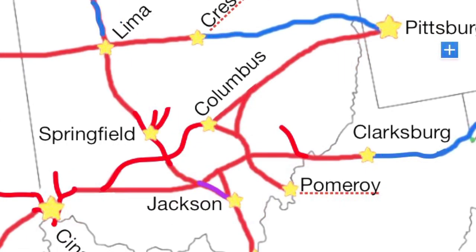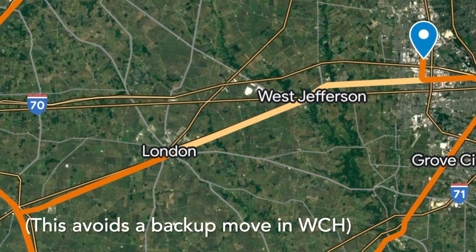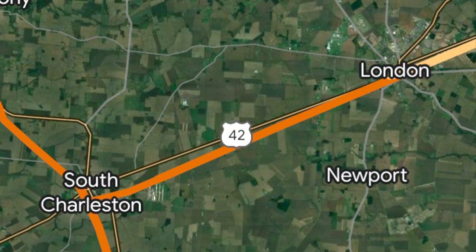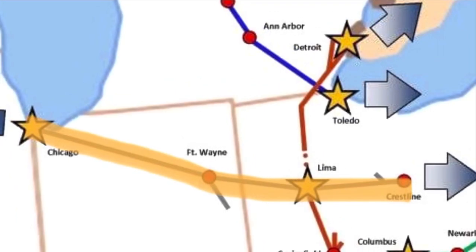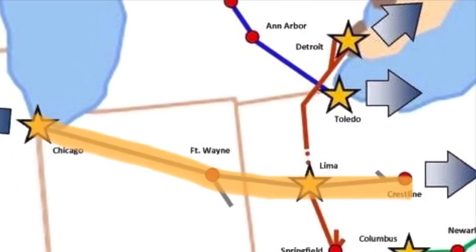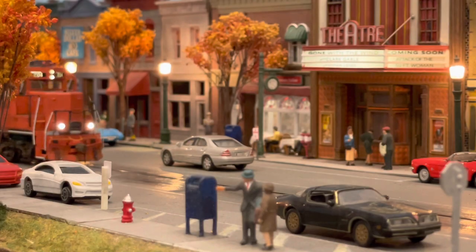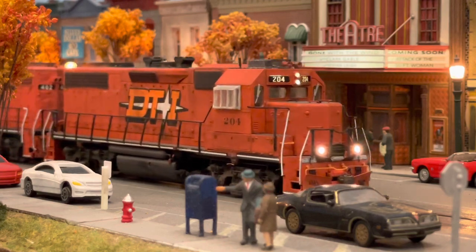To expedite moves from Eastern Ohio, the DT&I extended its trackage rights on Conrail from Springfield to Cincinnati to include Columbus to London, where they rebuilt the former Pennsylvania line to South Charleston to connect back into their main line. Next, the former Pennsylvania Railroad line from Crestline, Ohio to Blue Island, Illinois was purchased in an agreement with Conrail, Norfolk Southern, and Canadian Pacific. The three railroads would use the line as a relief line when needed, and any new business was to go to the DT&I.